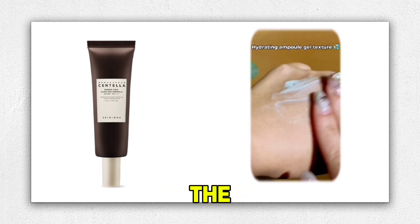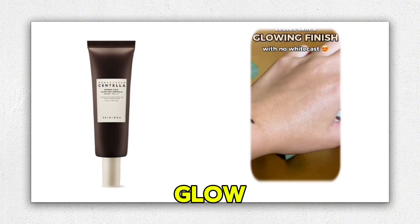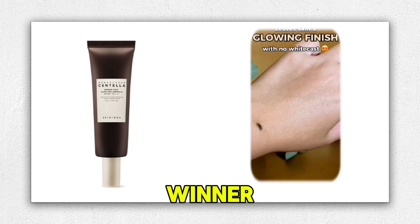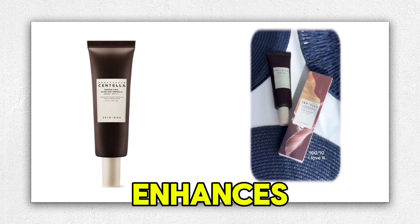Overall, the Skin 1004 Madagascar Centella ProBio Cica Glow Sun Ampoule is a winner for anyone looking for a sunscreen that not only protects, but also enhances skin health.